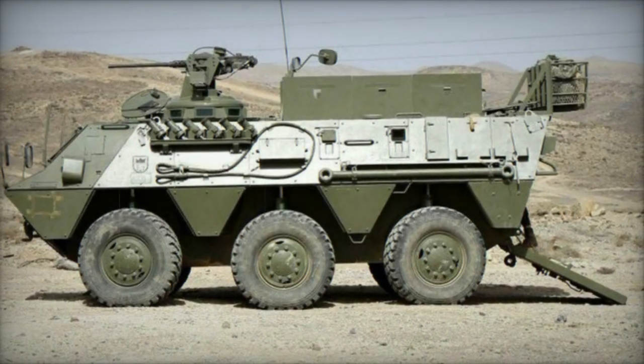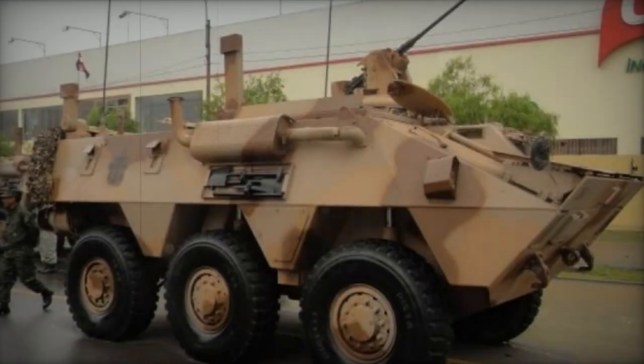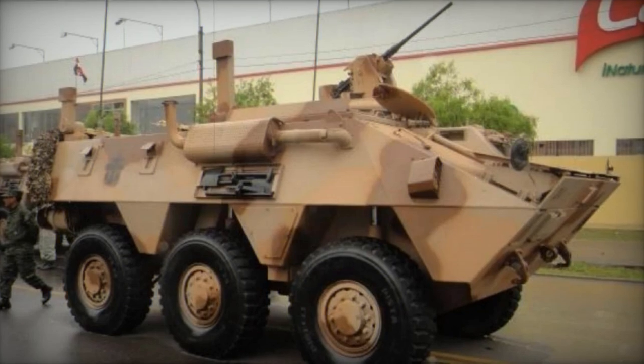Equipped with a remotely controlled 12.7mm machine gun, the BMR 600 boasts aluminum armor capable of shielding against small arms fire and artillery shell fragments, supplemented by an NBC protection system.